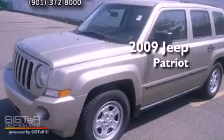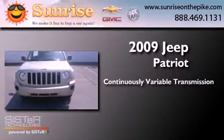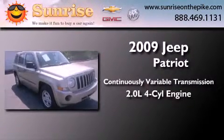This is a 2009 Jeep Patriot. This crossover has a continuously variable transmission and an inline four-cylinder engine.